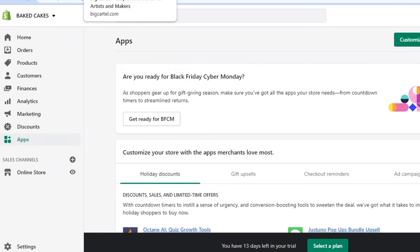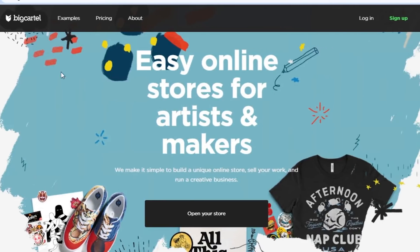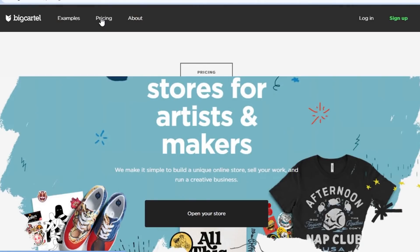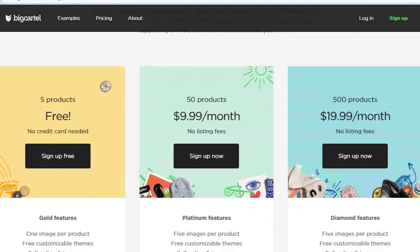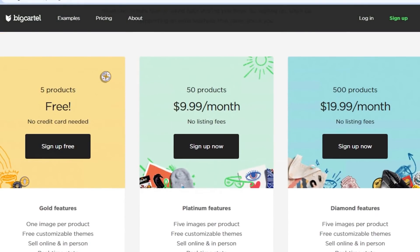Now let's go to Big Cartel and check out the different features we get there. Simply come to bigcartel.com and you can either log in or sign up. The link is given in the description down below. Big Cartel is also a very unique way of selling your products and creating your online store. They offer three plans: the first is completely free with five products, then 50 products for $9.99, and 500 products for $19.99 per month.